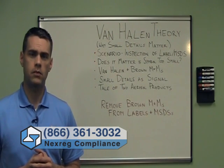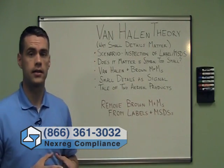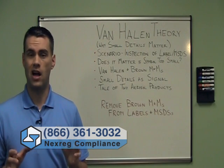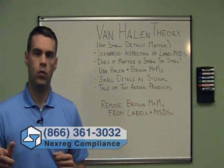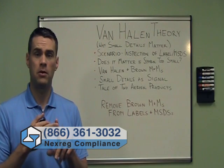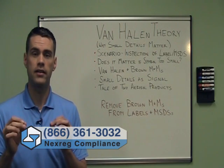I think this applies equally to the area of regulatory compliance for consumer chemicals. Consider two aerosol products on the shelf, neither of which has a flammability symbol — both being labeled as non-flammable aerosols. If I'm an inspector and I see one label that lacks a flammability symbol but they've done everything else right — the font size is right, the font colors are right, the symbol colors are right, the back panel text is on the back, front panel text is on the front, it's centered when it's supposed to be centered — I'm going to think these people clearly know what they're doing.